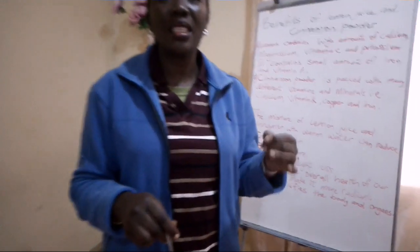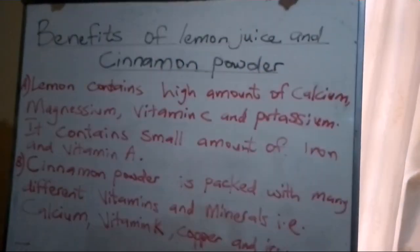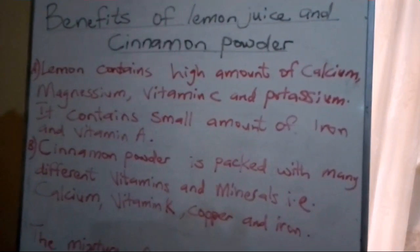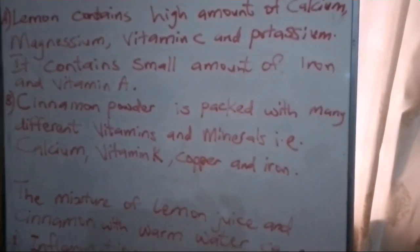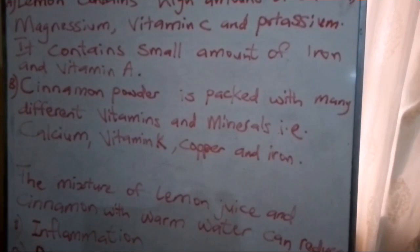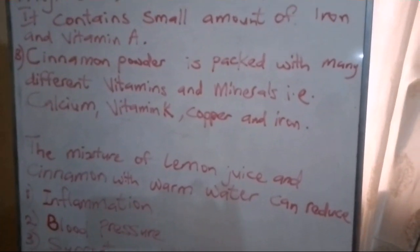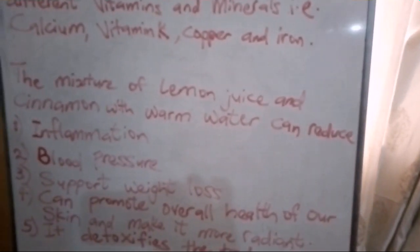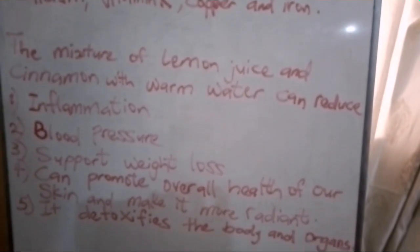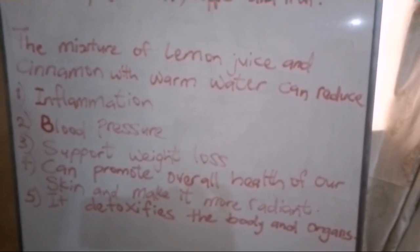It can help us to improve our digestion. Lemon contains a high amount of calcium, magnesium, vitamin C, and potassium, and also small amounts of iron and vitamin A. Cinnamon powder is also packed with many vitamins and minerals such as calcium, vitamin K, potassium, and copper. The mixture of lemon juice and cinnamon with warm water can reduce inflammation, reduce blood pressure, support weight loss, promote overall skin health and make it more radiant, and detoxify the body.